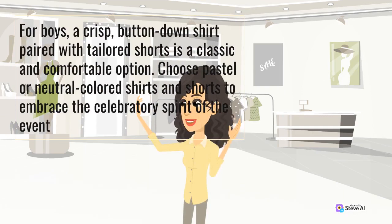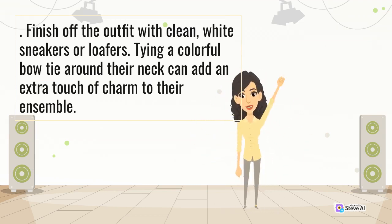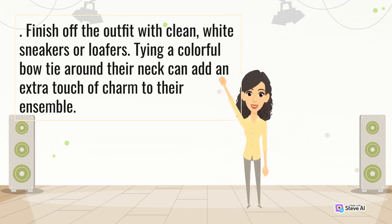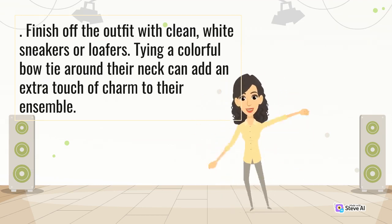For boys, a crisp button-down shirt paired with tailored shorts is a classic and comfortable option. Choose pastel or neutral-colored shirts and shorts to embrace the celebratory spirit of the event. Finish off the outfit with clean white sneakers or loafers. Tying a colorful bow tie around their neck can add an extra touch of charm to their ensemble.